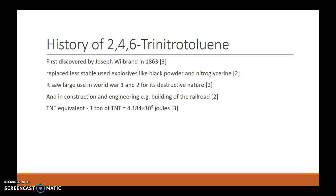It was first discovered by Joseph Wilbrand in 1863, and once its explosive nature was found, it quickly replaced the less stable explosives like black powder and nitroglycerin. This allowed for the construction of railroads and other engineering projects due to it being stable, so it can be transported over long distances.